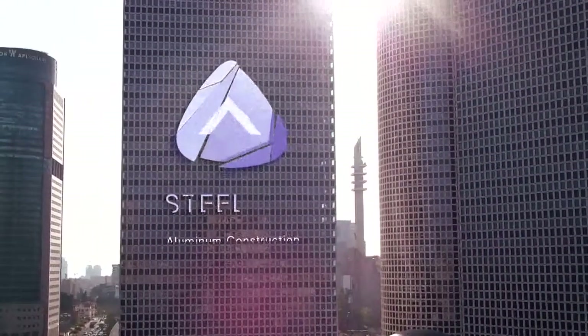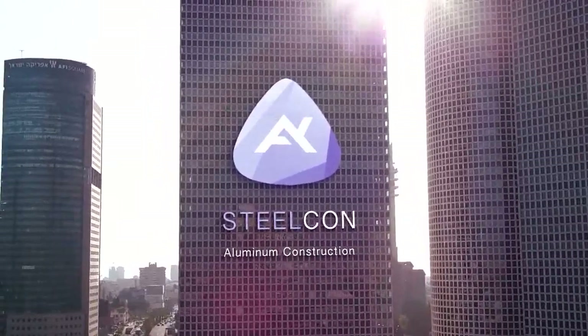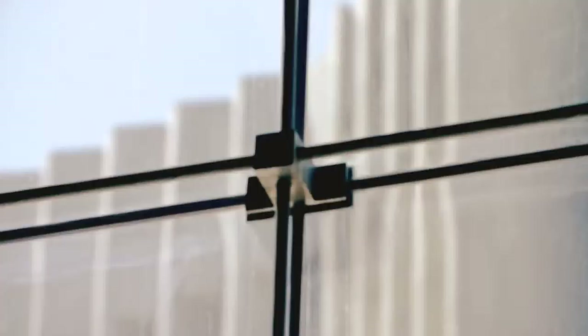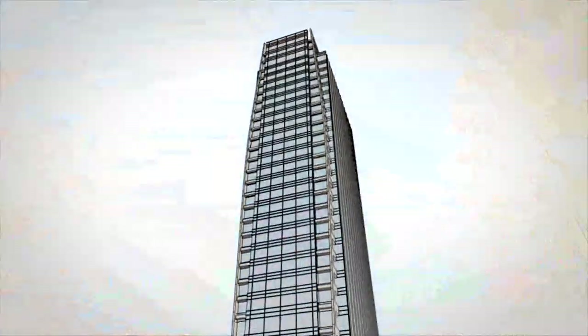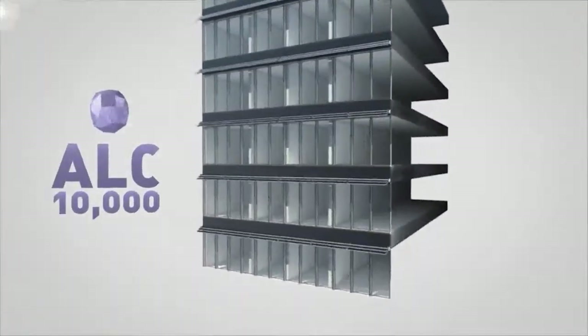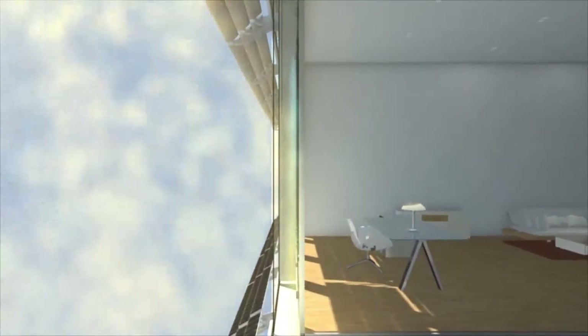That's why we at SteelCon, from the Aluminum Construction Group, have developed a revolutionary curtain wall technology that we're using successfully on our building projects worldwide. Introducing the ALC 10,000, the active double-skin ventilated curtain wall system.